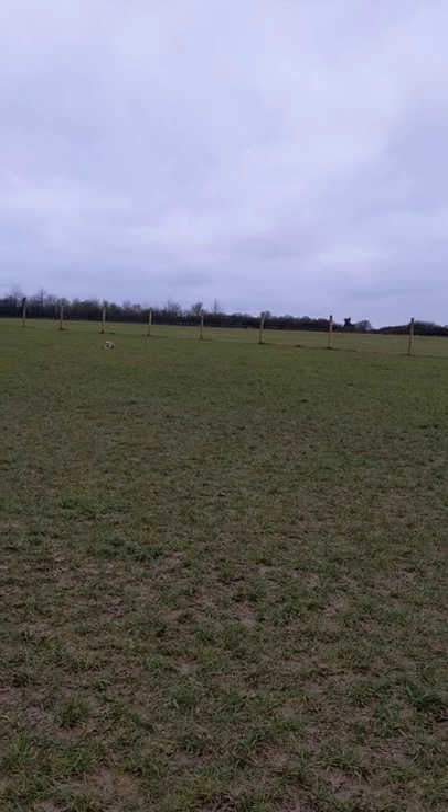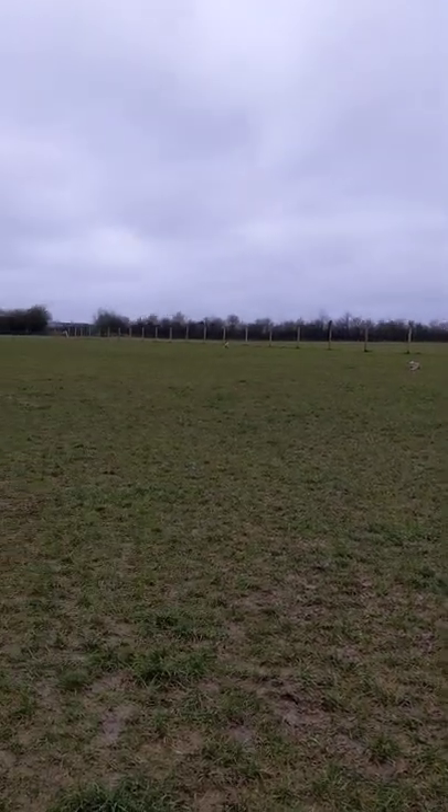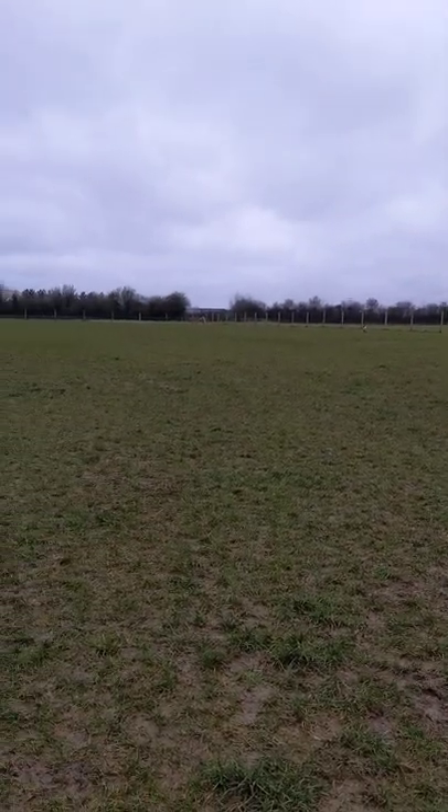It's a flat two acre paddock laid to grass. It's a little bit muddy at the moment, but nothing compared with most places — really well drained. Secured to six foot.